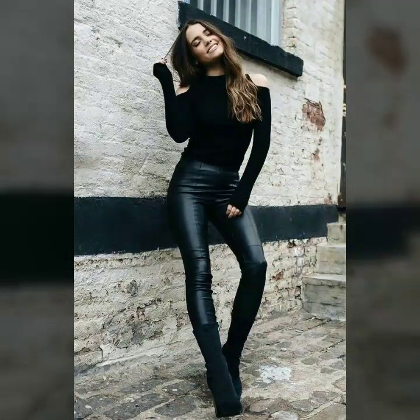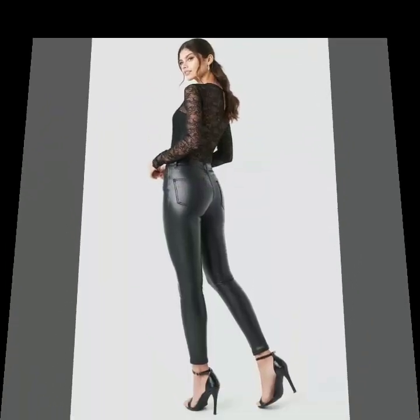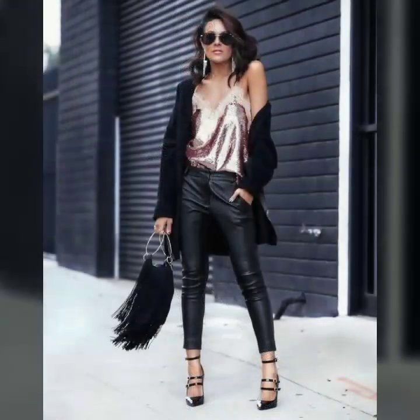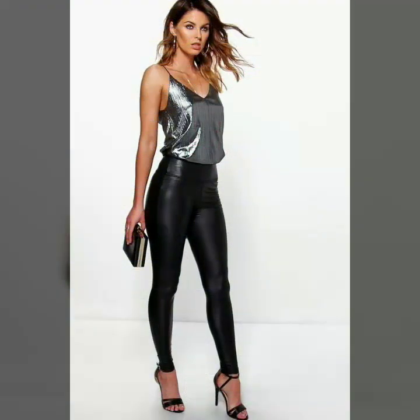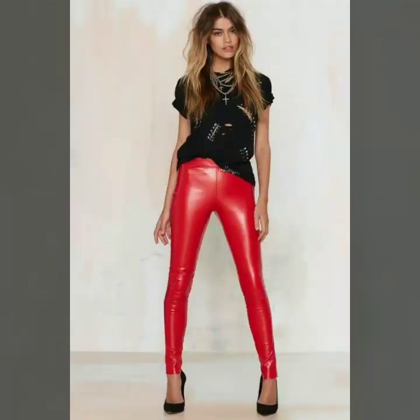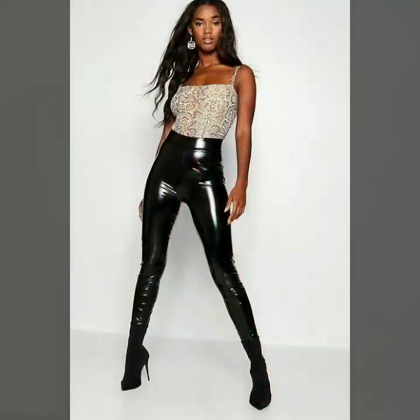These types of pants give you an attractive and gorgeous look. I suggest you watch this video till the end to see all the latest designs of leather pants. Please support me by sharing my videos with friends and family and subscribing to Fashion Basket. These leather pants are very trendy — you can try different types of leather leggings and pants.